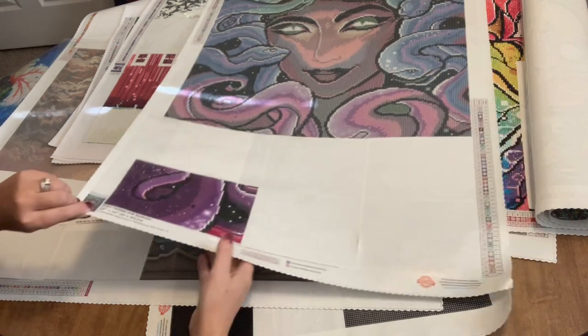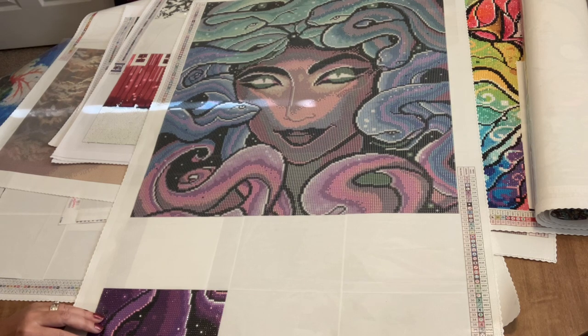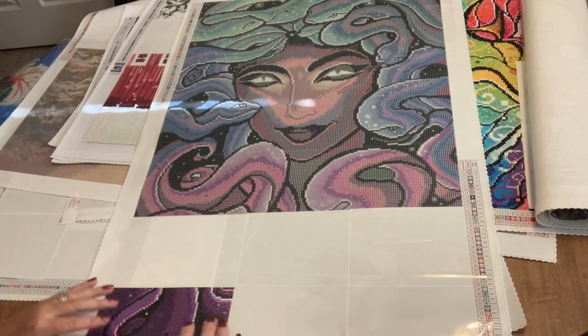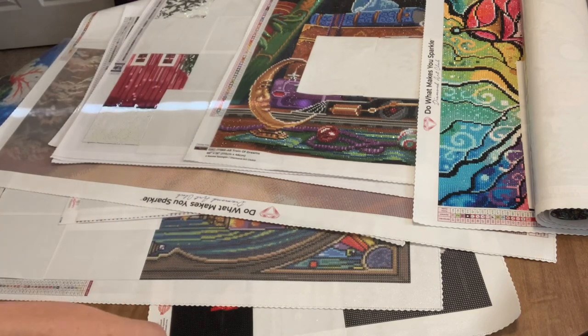I've only got one section done — one measly little section. My daughter Maddie gave me this one, and I was so excited because it was something I had wanted for a really long time and it wasn't available. I just had to kit it up and start on it right away but didn't get very far because other things happened. This one has 46 colors and is a round diamond painting with three ABs. The colors in Worlds Away and this Medusa are very reminiscent — very jewel-toned. Worlds Away is going to go in my personal bathroom once it gets redone.